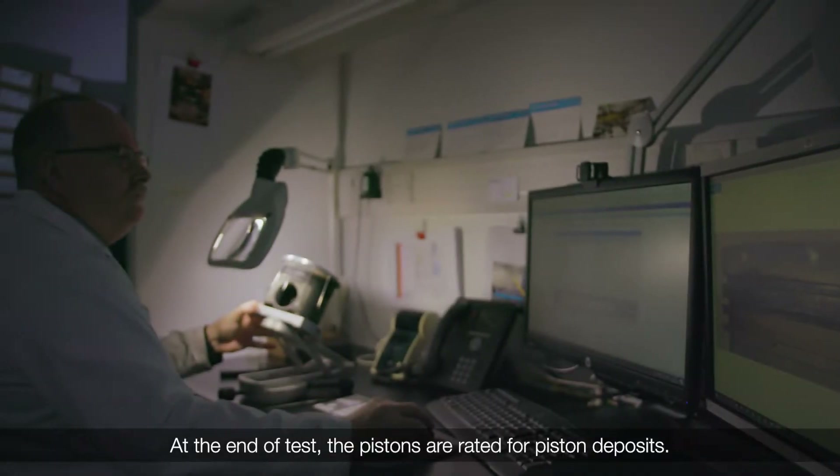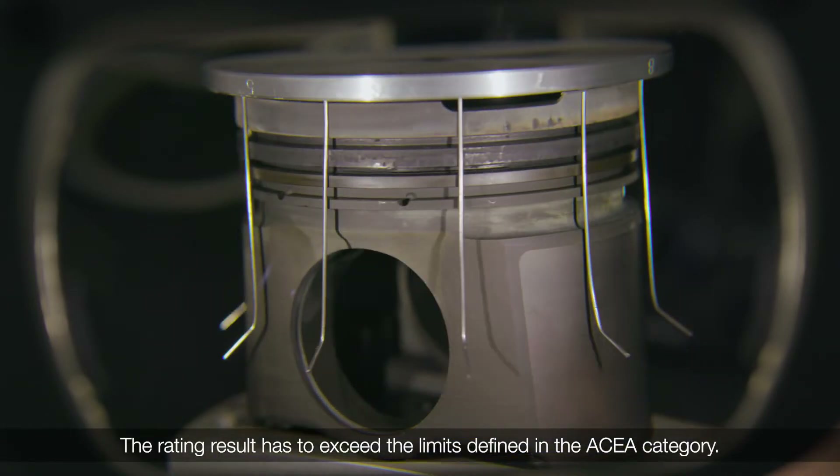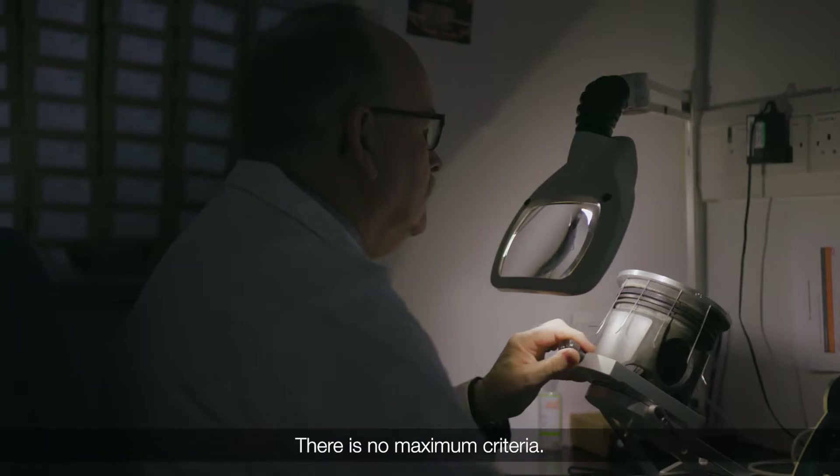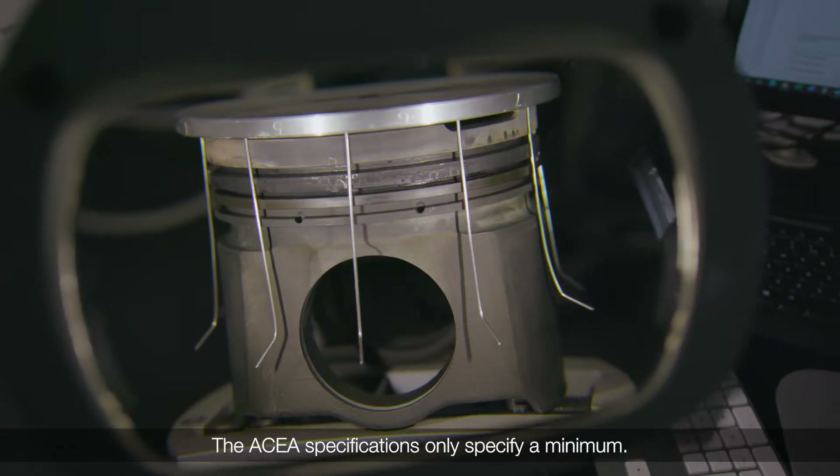At the end of the test, the pistons are rated for piston deposits. The rating result has to exceed the limits defined in the ASEA category. There is no maximum criteria; the ASEA specifications only specify a minimum.